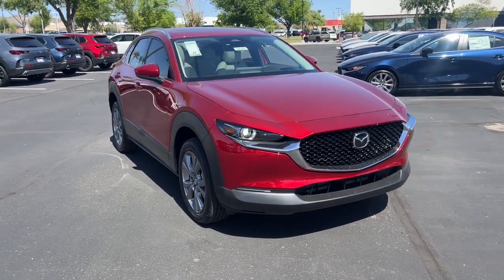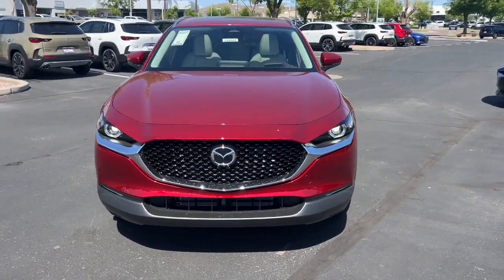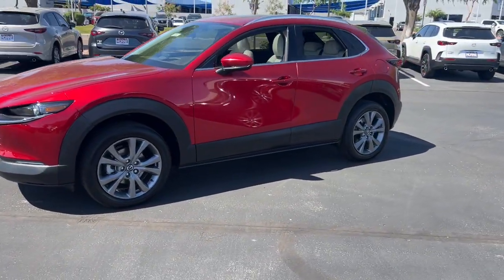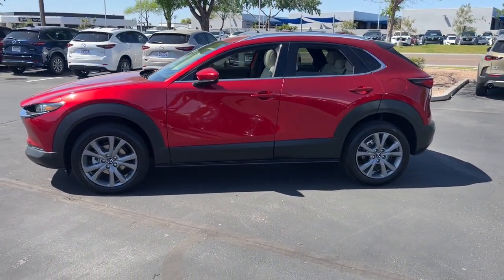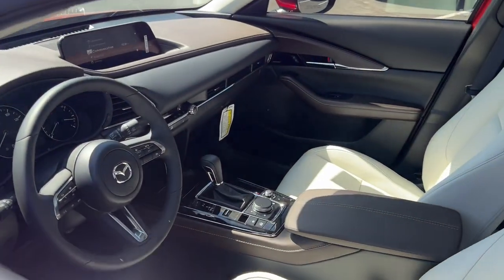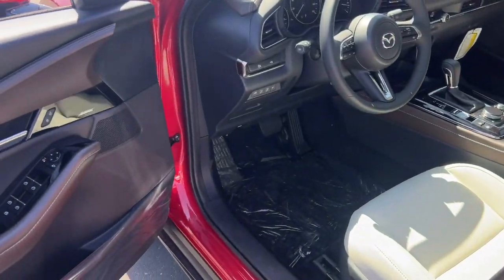Look no further than the 2024 Mazda CX-30. This sleek CX-30 delivers sophisticated attention to detail and excellence of design. From its well-appointed, quiet cabin to its smooth ride and responsive handling, this SUV is an outstanding value.